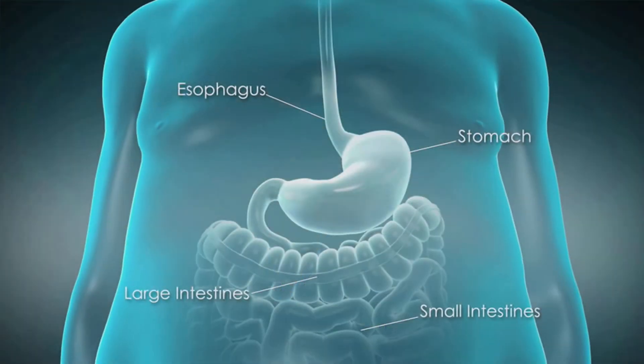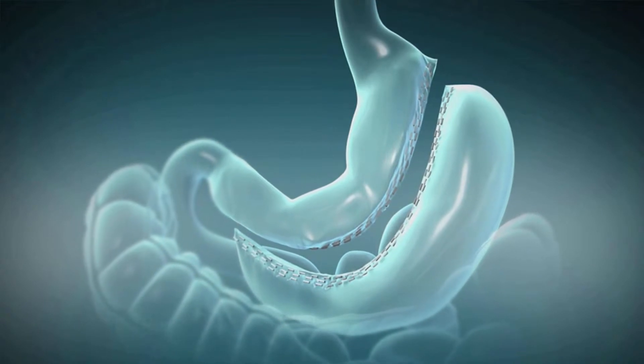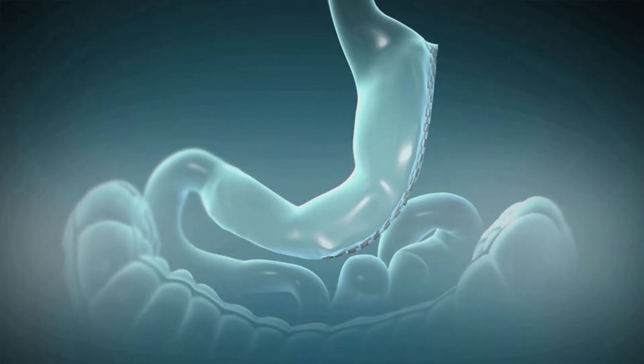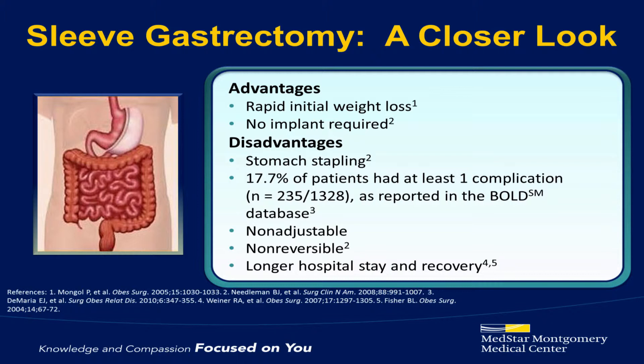The next procedure I'd like to discuss is the vertical sleeve gastrectomy, more commonly known as the sleeve. What we do during the sleeve gastrectomy is take out approximately 80% of the stomach. The remaining stomach we fashion into a long thin tube, like the sleeve of a shirt. By reducing the size of the stomach, we are again reducing how much you can eat at any given meal. Reducing the size of the stomach allows you to get full off of a very small meal and stay full throughout the day, thus aiding in your weight loss. As we are cutting the stomach, there is still the possibility of a leak, although leaks are fairly rare.